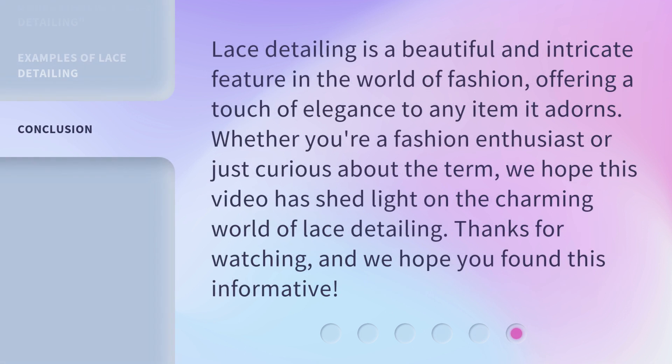Lace detailing is a beautiful and intricate feature in the world of fashion, offering a touch of elegance to any item it adorns. Whether you're a fashion enthusiast or just curious about the term, we hope this video has shed light on the charming world of lace detailing. Thanks for watching, and we hope you found this informative.